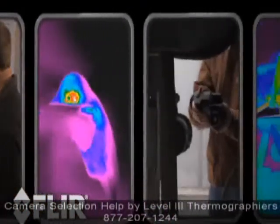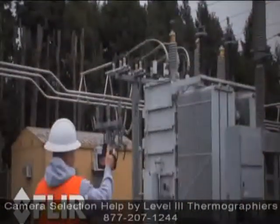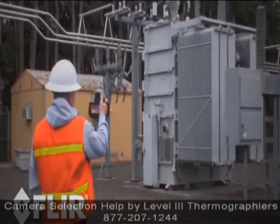Most people find lots of ways to use their cameras they hadn't initially considered. So remember to buy a system that gives you some room for growth.